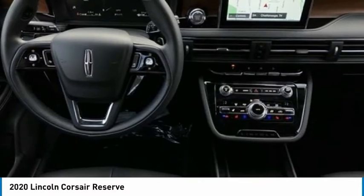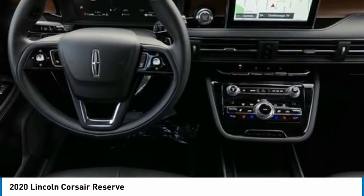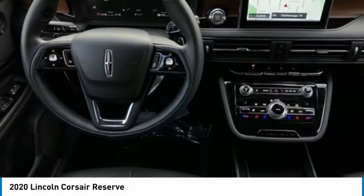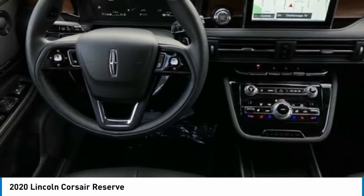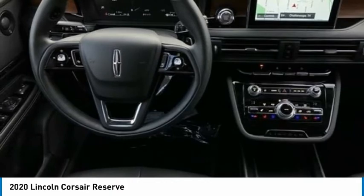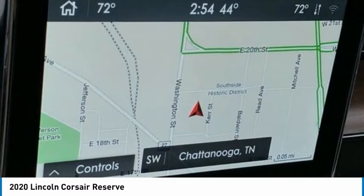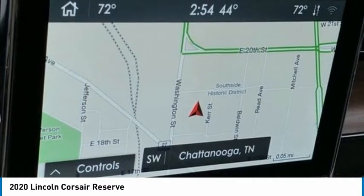110V/150W AC Power Outlet, 12.3 Color Display, 14 Speakers, 3.81 Axle Ratio, 360-degree Camera, 4-wheel disc brakes, ABS brakes, Active Park Assist Plus, Adaptive Cruise Control with Traffic Jam Assist.